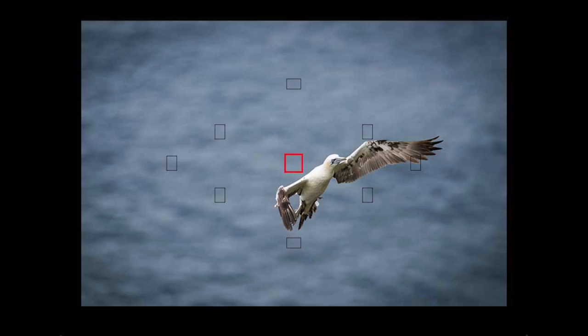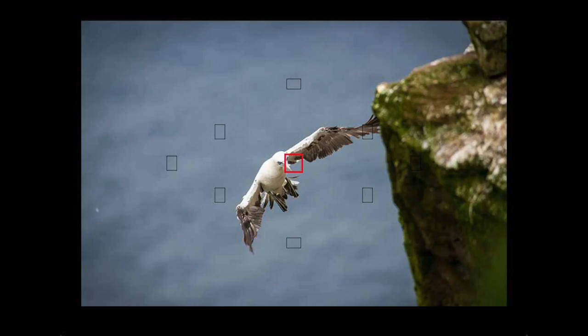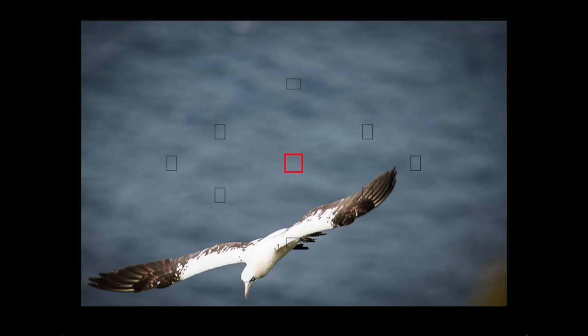Now what we're going to talk about is autofocus tracking. Maybe you can relate to this — sometimes when you're shooting pictures of birds or other things that are moving very quickly, it's difficult to keep that subject in the exact same position in your viewfinder. They're moving very quickly. In some cases your subject can end up a little bit off to the left or right, behind your autofocus point or in front of it, and we need sometimes a little bit of help keeping that autofocus point on top of the subject as we track along and photograph.